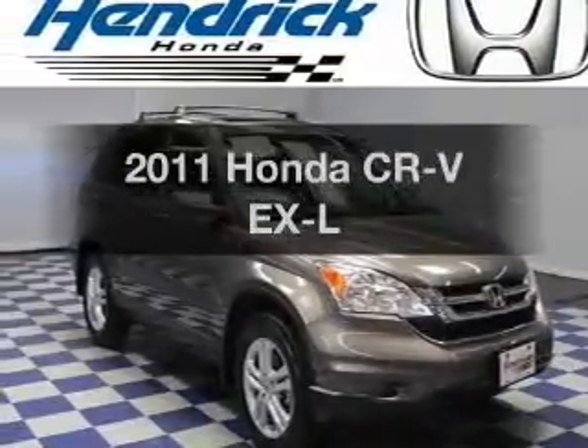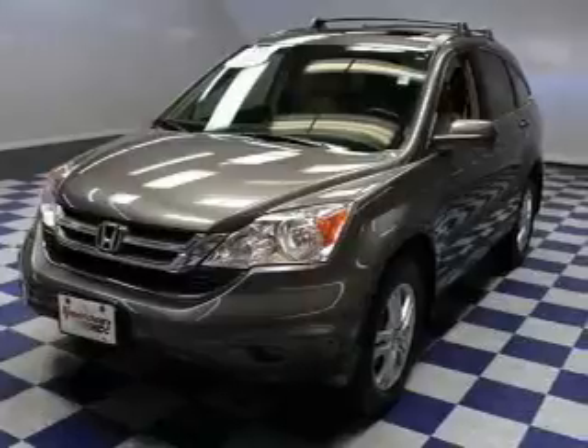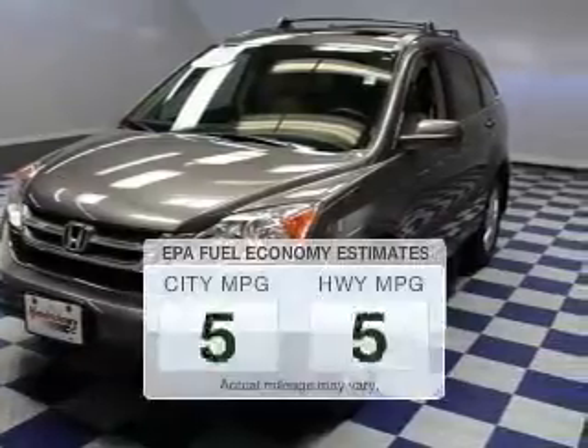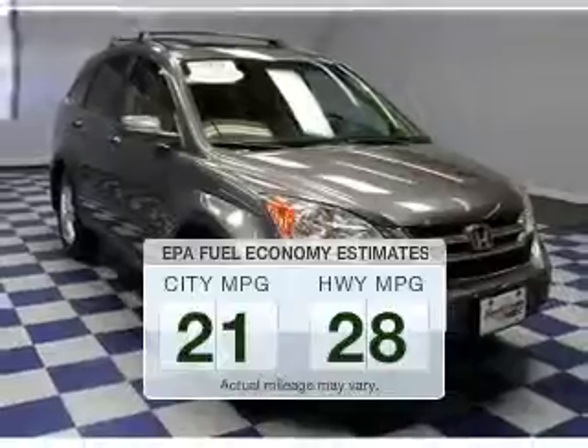Imagine yourself in this 2011 Honda CR-V. If you're looking for a first-rate auto, this one could be yours today. In the city or on the highway, you'll spend less time at the pump with this fuel-efficient vehicle.